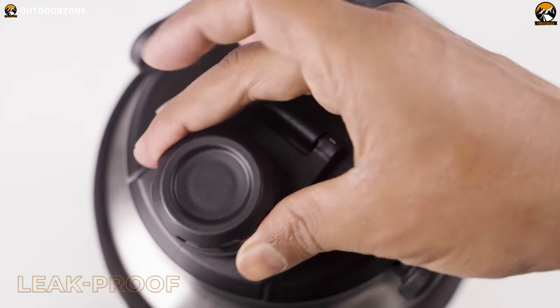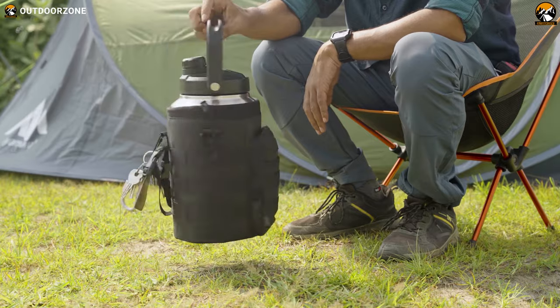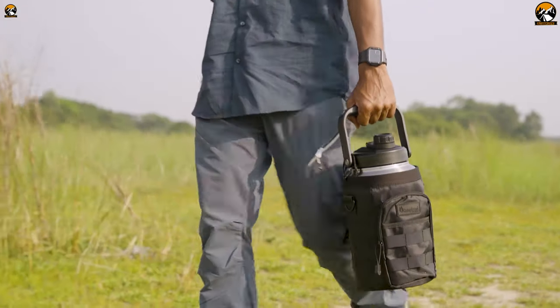This water bottle has a leak-proof pouring cap, which you can open in a snap, while its built-in carrying handle will assist you in carrying this bottle with ease.